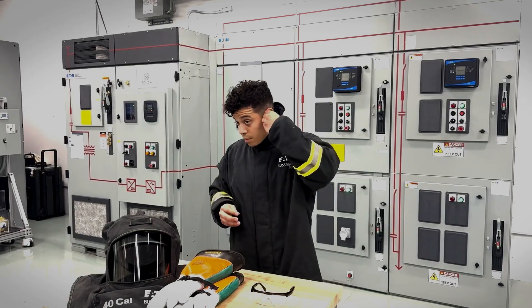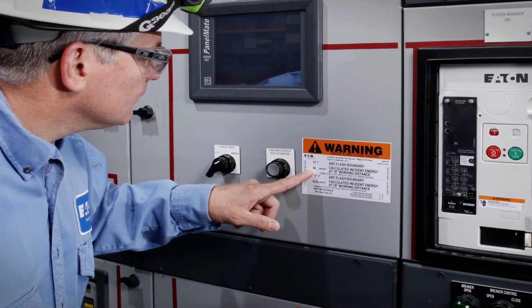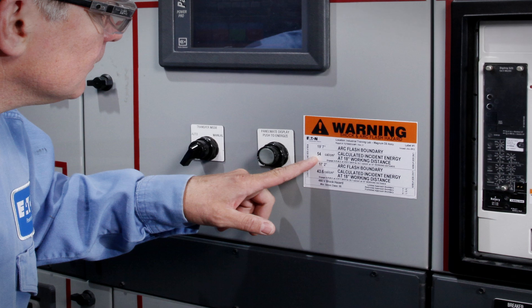But how do you know what PPE is needed for the job? Always check the equipment labels and follow the safety guidelines specific to your work environment.